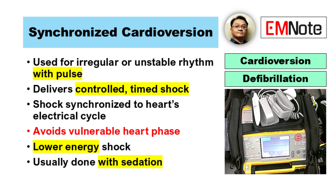Because the shock is carefully timed and usually less intense, patients often receive sedation to make the procedure more comfortable.